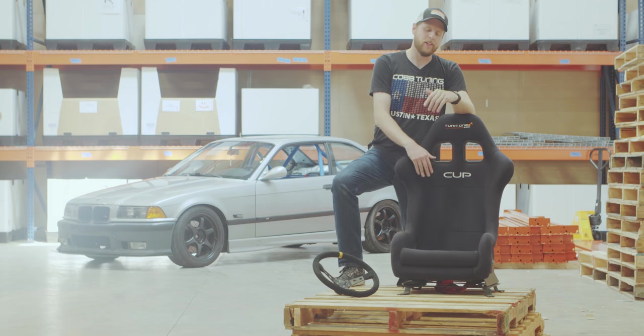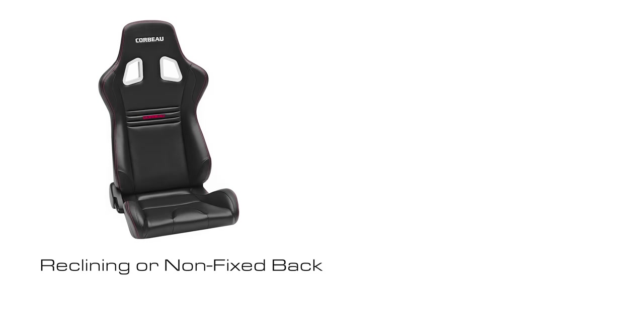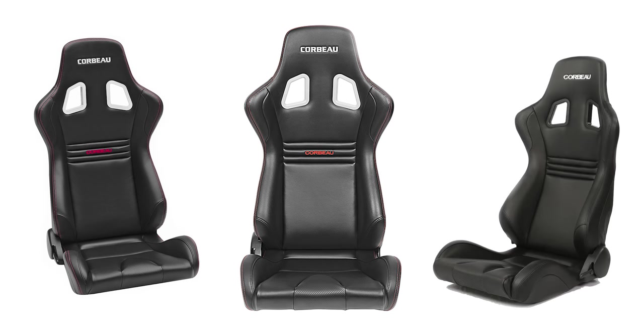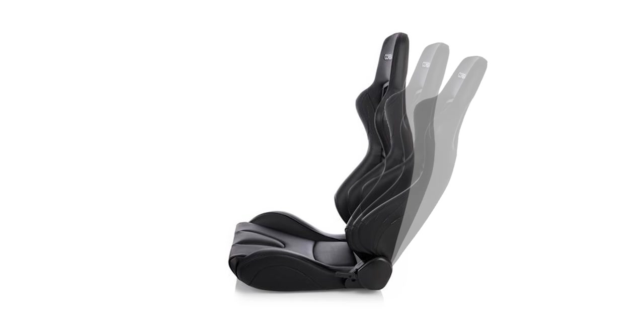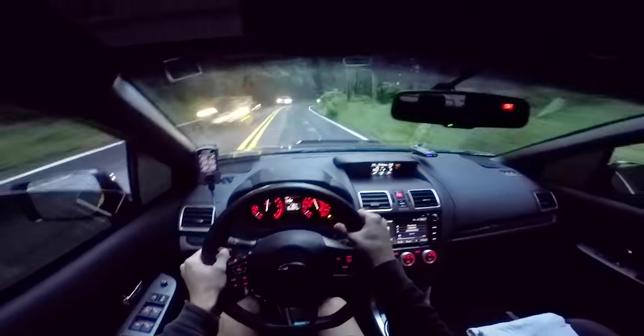There are several types of bucket seats, but the first question you've got to ask yourself is what are you buying it for? There are reclining or non-fixed-back seats and fixed-back seats. A non-fixed-back seat has the look of a racing seat — it can hold you in like a bucket seat, yet still recline like a standard seat for daily comfort, but it is not certified as a legitimate racing seat. This type of seat is designed for a mostly street-driven car, not a dedicated track vehicle.